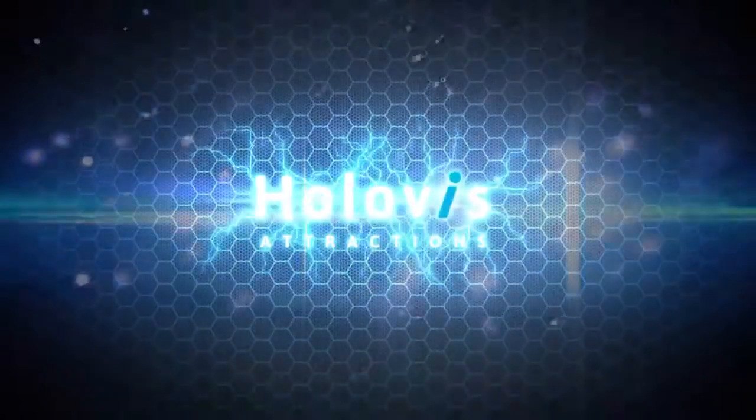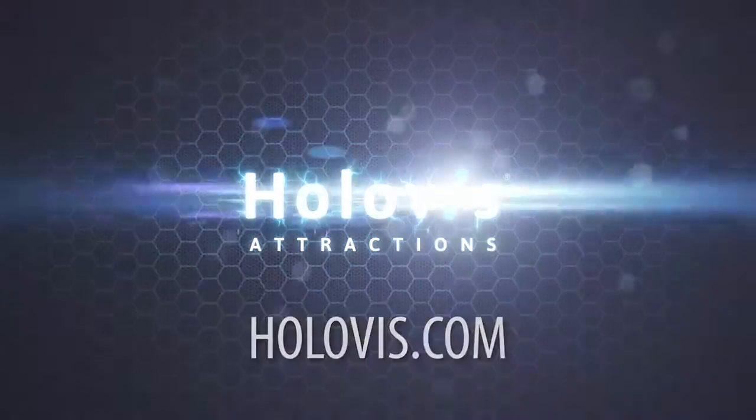If you'd like more information on the attractions, the experiences and the design that we have here at Holoviz, visit us online at holoviz.com and we look forward to seeing you soon.